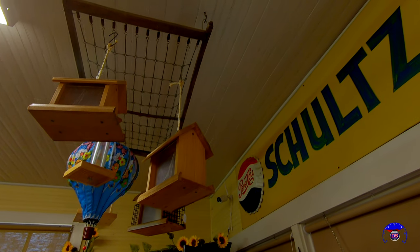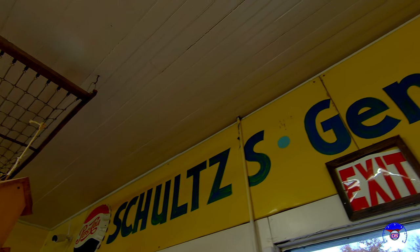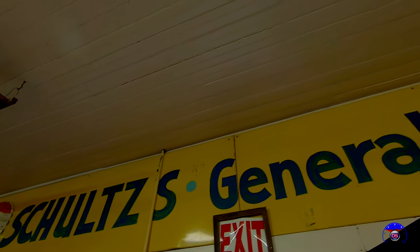This is the actual old store sign from the Schultzes Market — an invaluable artifact of this place that the current stewards proudly display here on the wall.